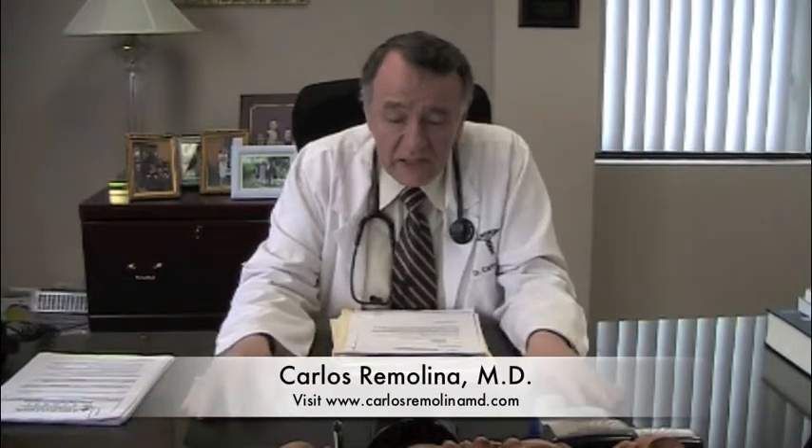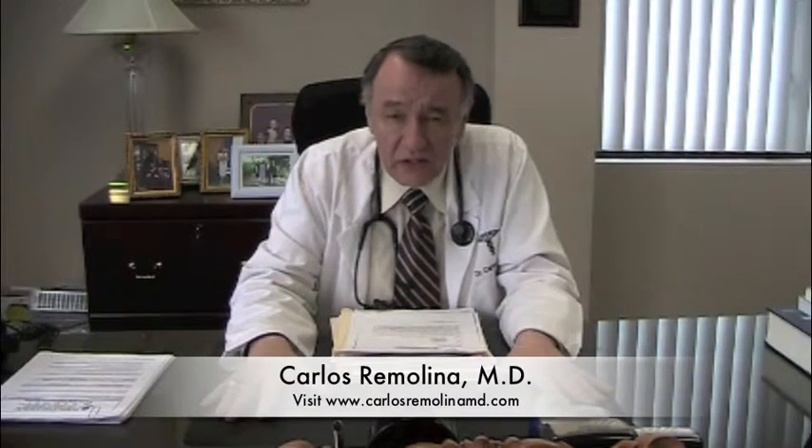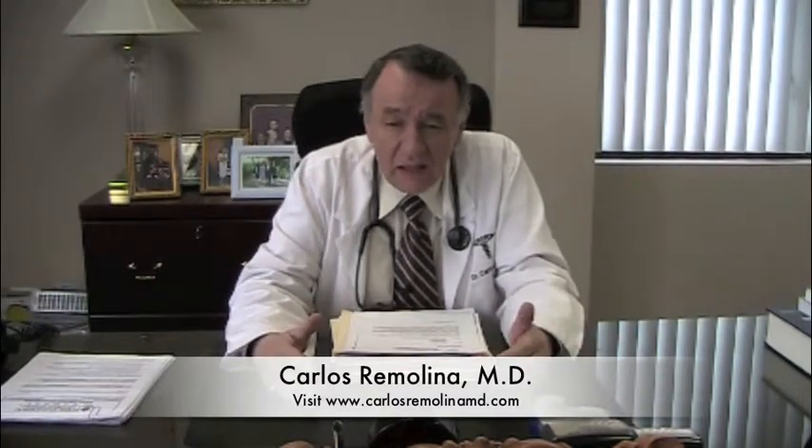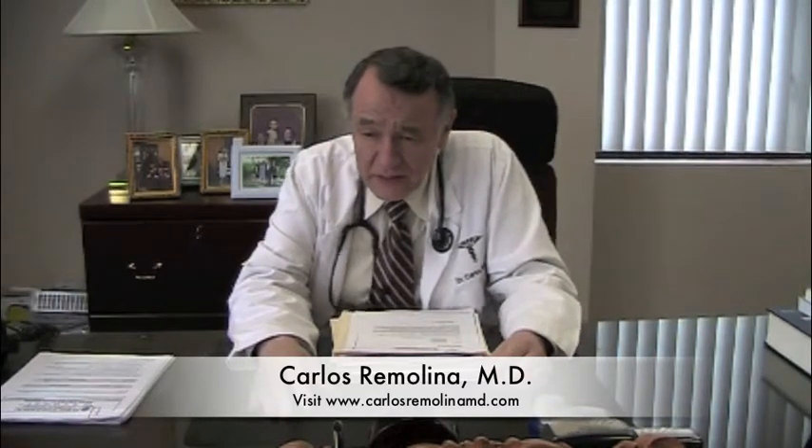I'm Dr. Remolina. I practice pulmonary medicine in New Jersey. My office is in Linden, and among the illnesses that we treat is something called chronic obstructive pulmonary disease.